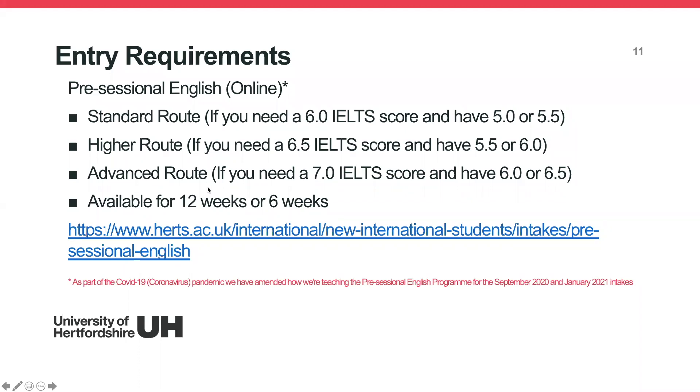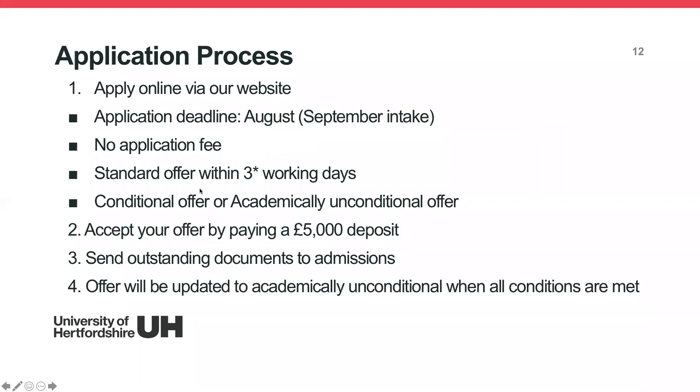Once you've done your research, found your course, and checked the entry requirements, you need to start making your application. You can apply through our website — go to the international section, click 'New Student' and 'Apply Now', and that will bring up our application form. The form is very straightforward. One key requirement is that you use your own personal email address, not your agent's email, because we need to send you communications when you join the university.